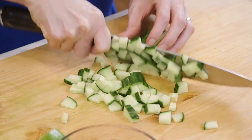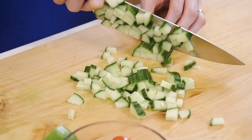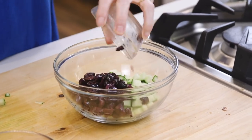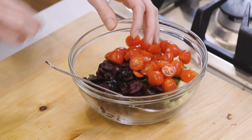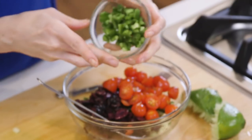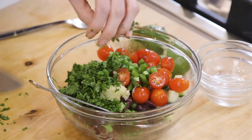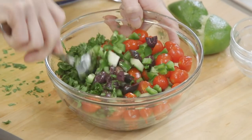While the steak rests, I'm going to assemble my cucumber salsa. I've already chopped some cucumber, which I'll add into this bowl along with kalamata olives, grape tomatoes, the juice of one lime, some jalapeño, garlic, and cilantro. Give everything a toss and that's it. I love to serve this not only on these tacos but on top of chicken, shrimp, and salads — it's so good.